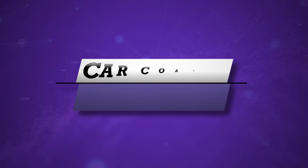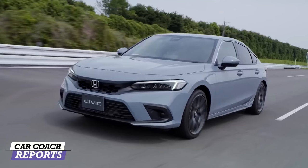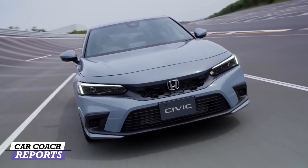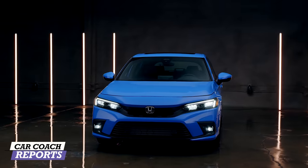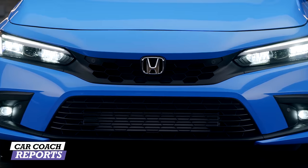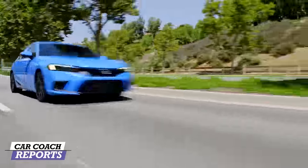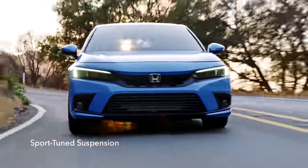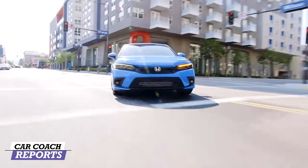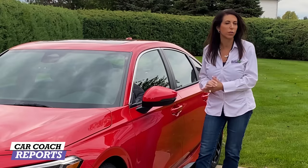Welcome back to the channel, I'm Lauren Fix. This is the 2022 Honda Civic Hatchback. This is going to be the same platform used across the lineup, so you'll see it with different engine options and sportier setups — whether it's the SI or the Type R. This vehicle has a sportier look because of that hatchback style. Hatchbacks went out of style for a while, but now they're back. This is still a very popular car, and it's running for North American Car of the Year.